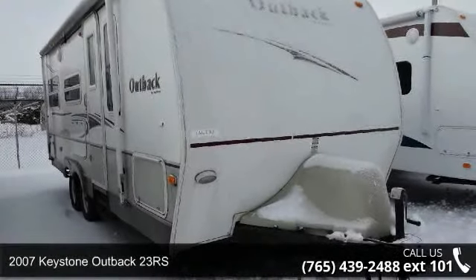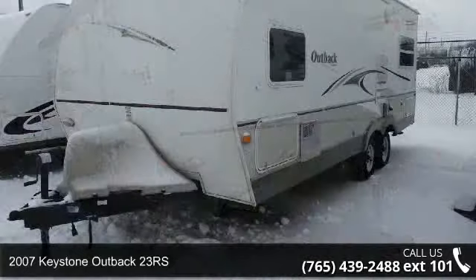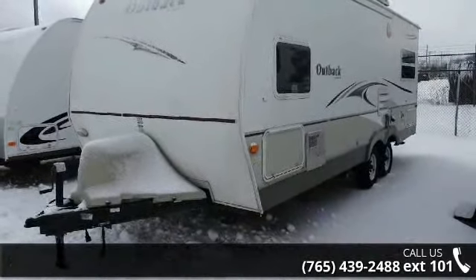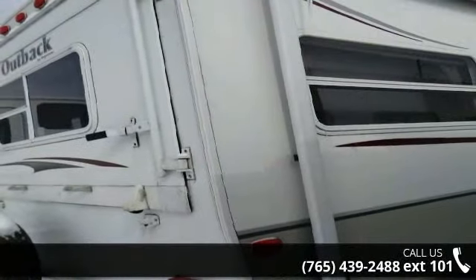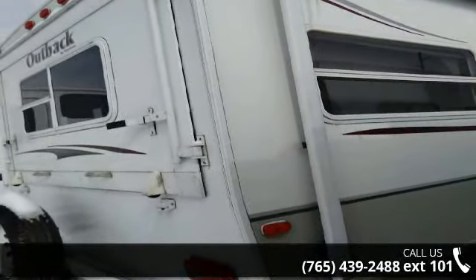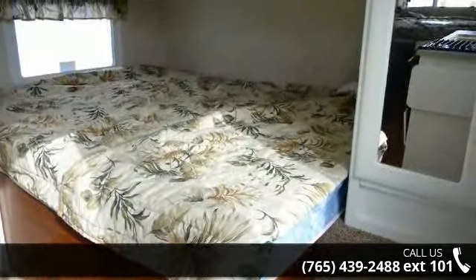Travel in style with this 2007 Keystone Outback 23RS. Whether you are planning on vacationing, adventuring or just relaxing, this travel trailer does it all. This unit is perfect for those looking to maximize fuel efficiency but maintain all of the conveniences of a well-appointed, feature-packed RV. An adventure awaits.